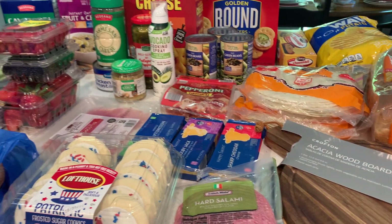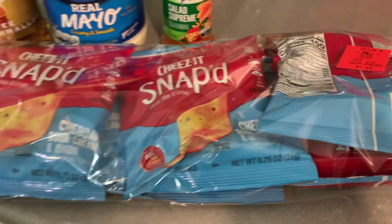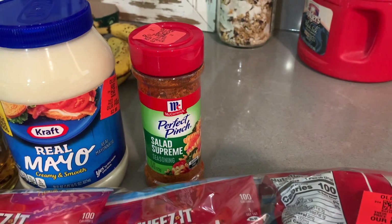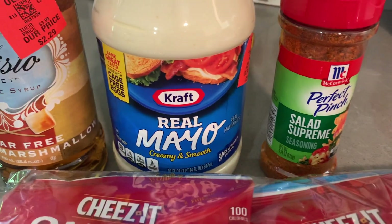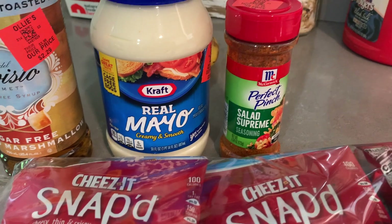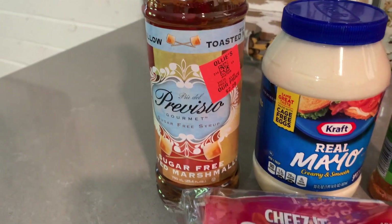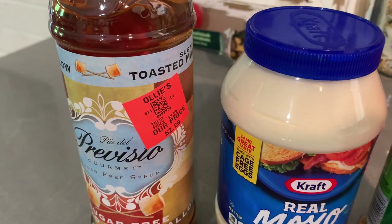Let me show you a couple things I got from Ollie's. I got these Cheez-It Snapped — $1.49 for a six pack. This Salad Supreme by McCormick — they had these for $0.99, which I thought was perfect timing for all the summer salads, and $0.99 for such a big container. Kraft mayonnaise they had for $2.99 and the sell-by date is in late August so I'm pretty sure I'll be through that one by then. And then this is a toasted marshmallow sugar-free flavoring that I like to use for my coffee, and that was $2.29.